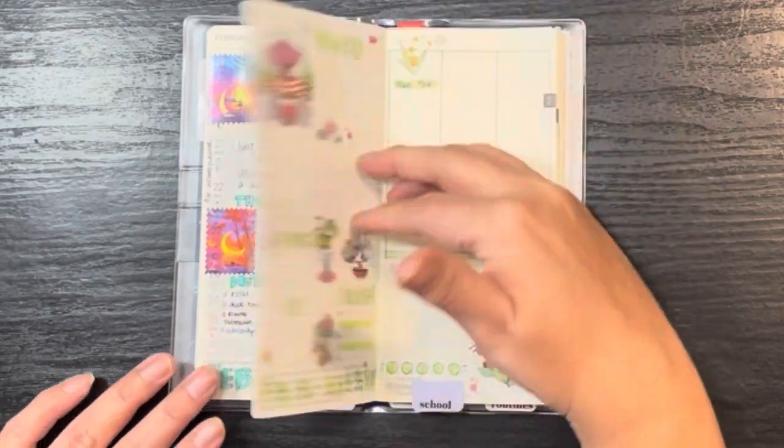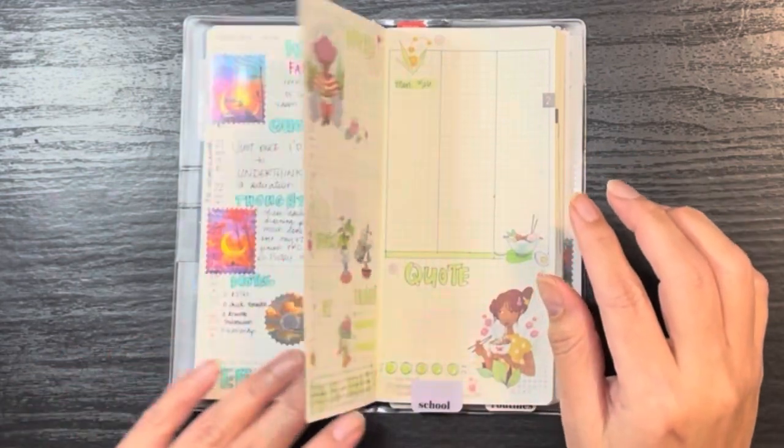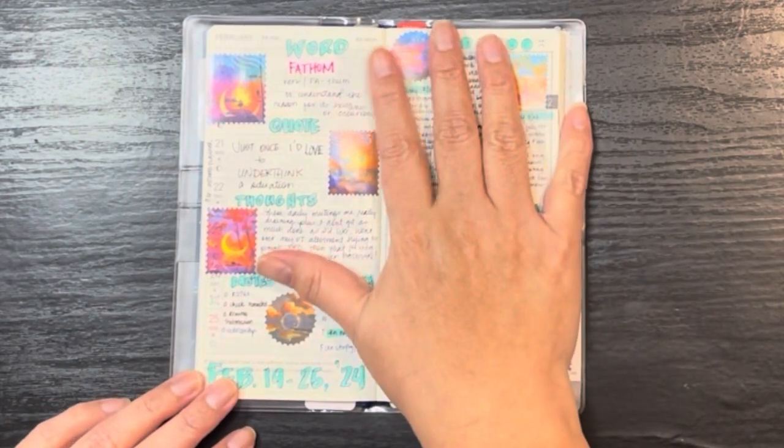Although I do have a pencil board in here, and I believe Miss Annette had recommended using a pencil board when there is some ridging on the back end — and that might help alleviate that.